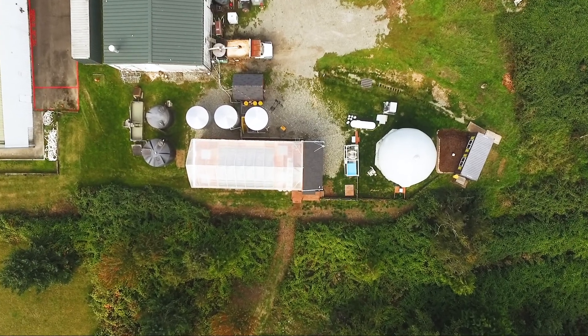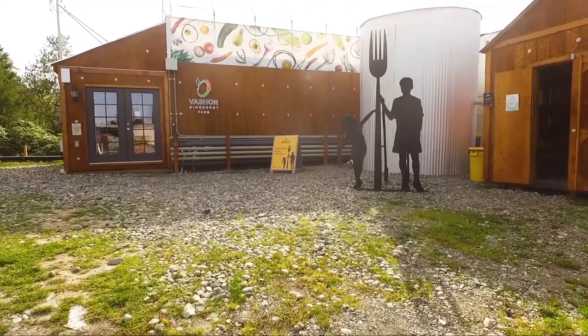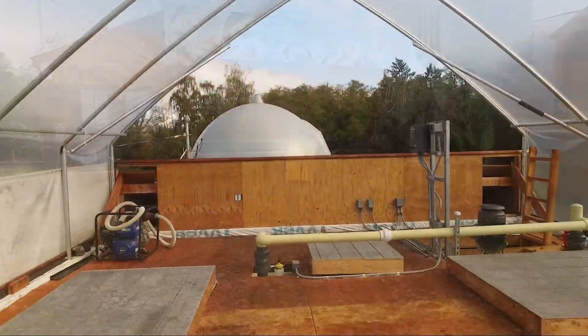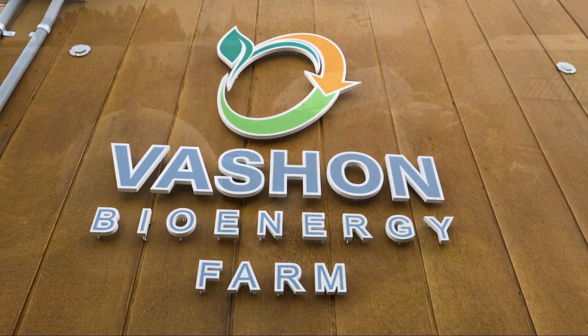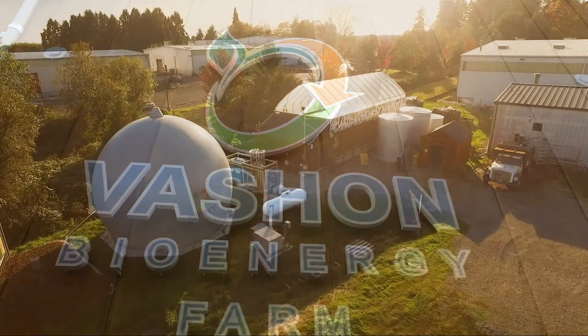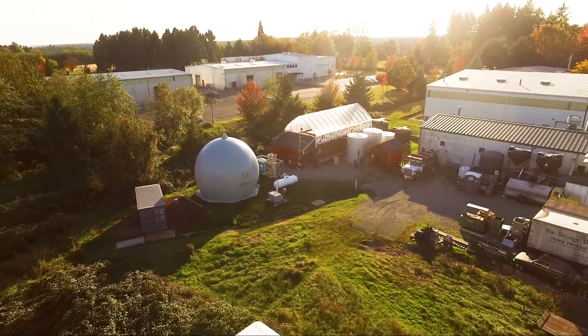The entire system is relocatable and requires almost no site civil work. Zero waste, clean energy, and growing healthy food and economies are universal aspirations. The Nautilus can make these aspirations reality.